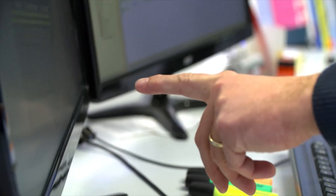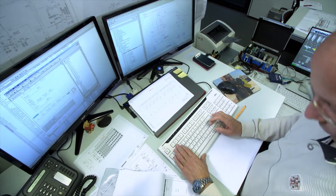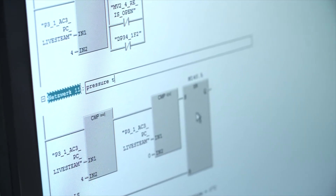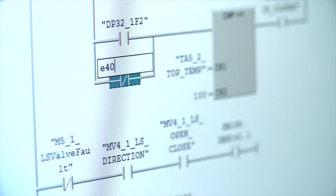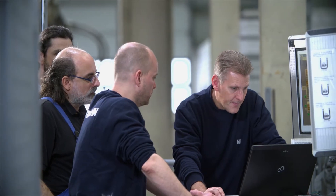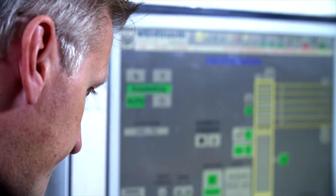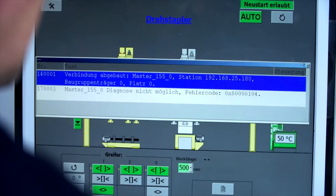Without programming, the machines won't move — without programming, they are just welded steel. We get functional process descriptions from the designers explaining how the machines should move, and based on these documents, we automate the machines. What distinguishes Verhan plants is the amount of data collected from the system. The fact that we know exactly what has been produced allows us to adjust our equipment accordingly. Machine intelligence means that the machine can decide for itself what's going on and what it should do.